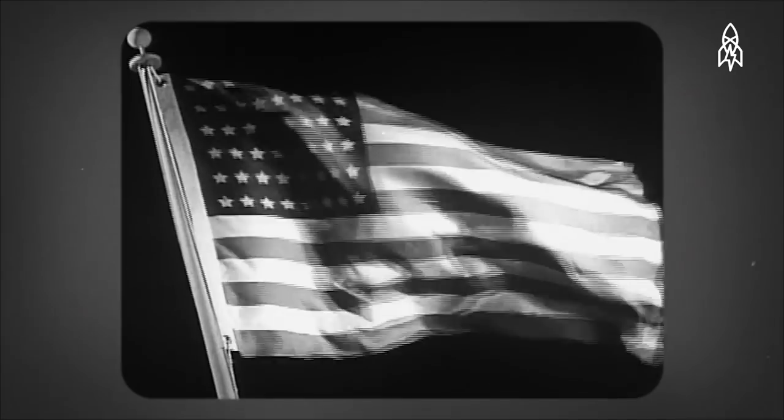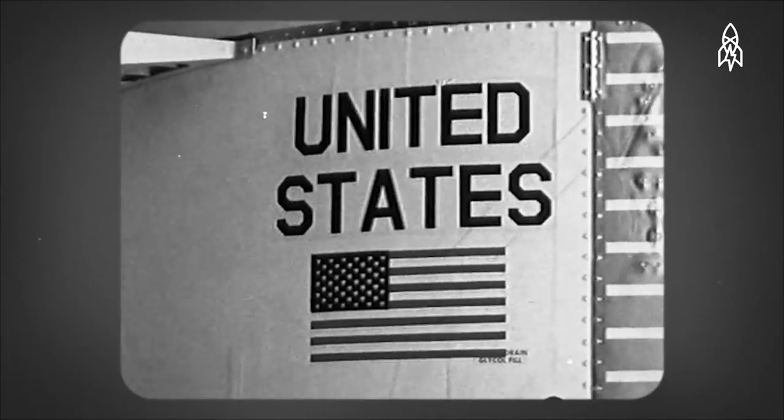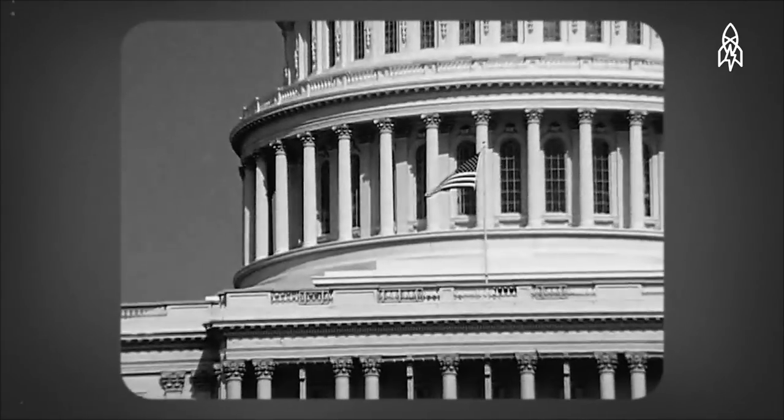Ladies and gentlemen, we all know that the American flag has endured in its many forms as the ultimate symbol of freedom, justice, and the American way.